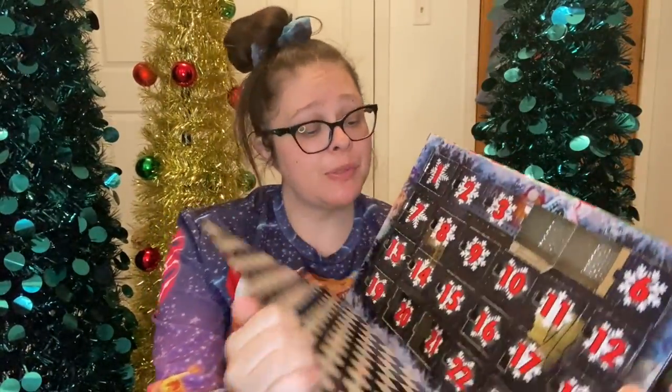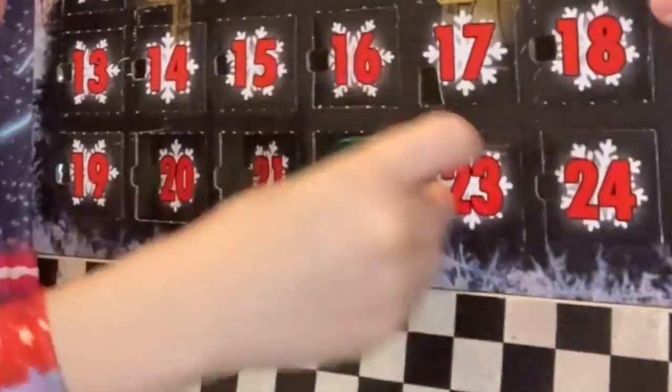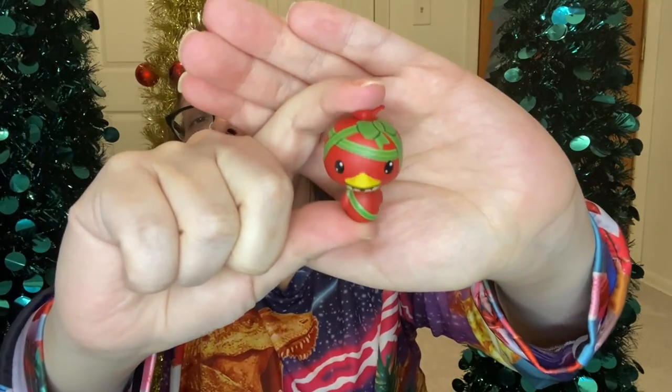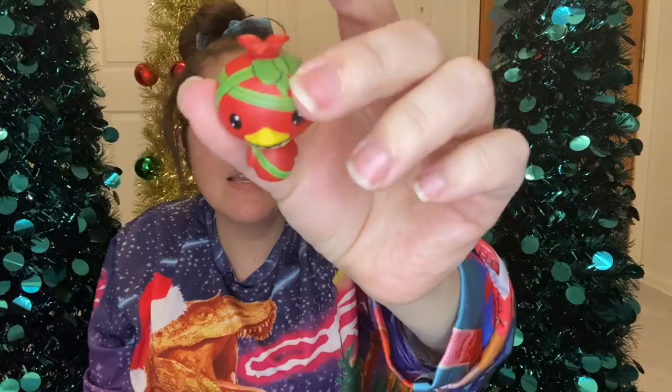If I don't get some more Christmas ones I'm gonna be kind of mad. We're on day 22 — I can't tell what it is, it might be a marionette. Number 24 has to be Christmas. Oh my gosh, it's a Christmas Chica! And she's all wrapped up like a present. Oh my gosh, they should have done a whole Christmas box!